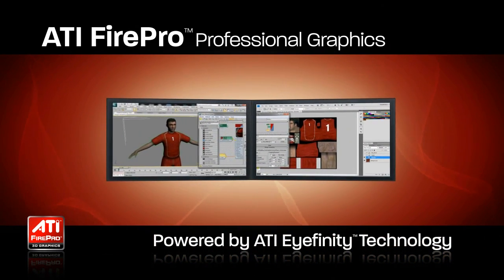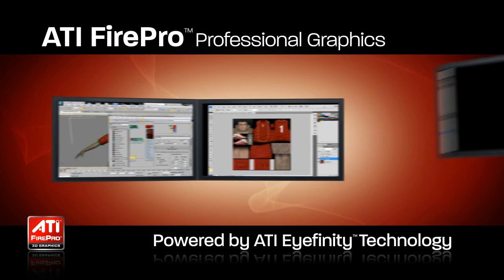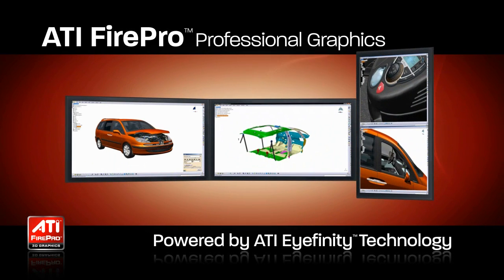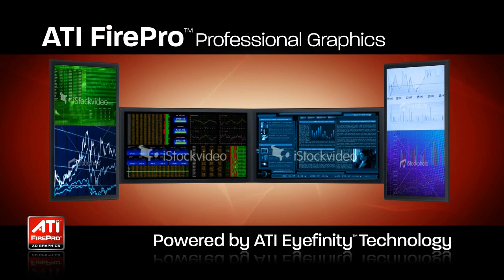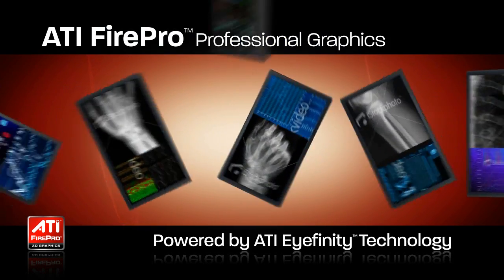GPUs have traditionally been limited to two displays, meaning that those who wanted more desktop space needed multiple graphics cards or other complex solutions. ATI iFinity Technology makes high productivity scenarios possible at low cost, low power, and low complexity. Let's take a look at how ATI iFinity Technology can work for you.